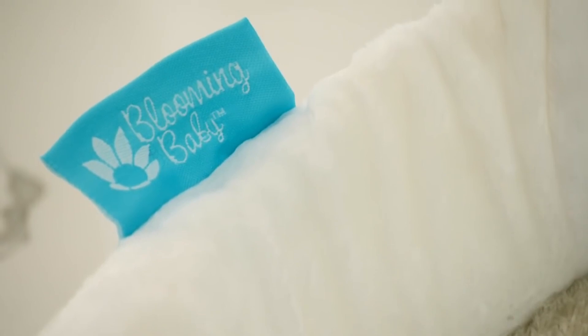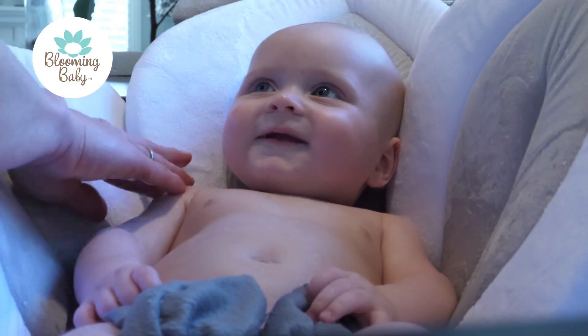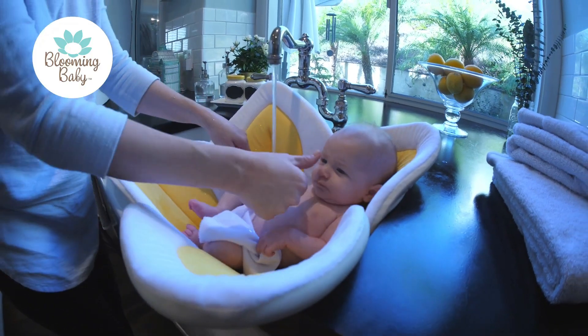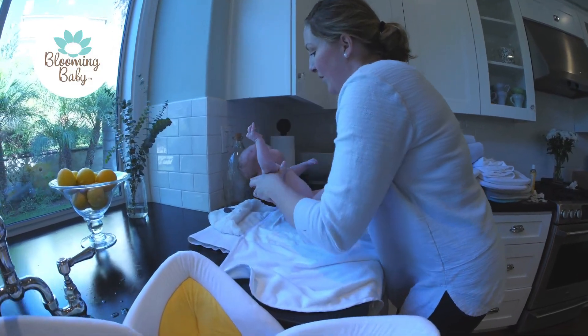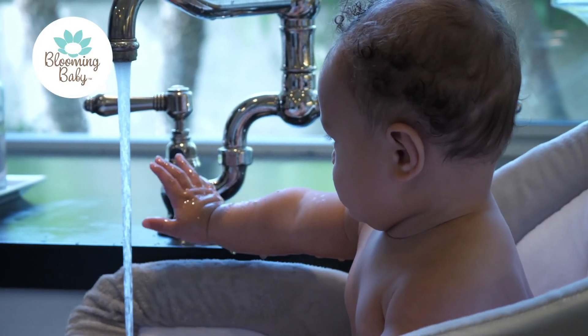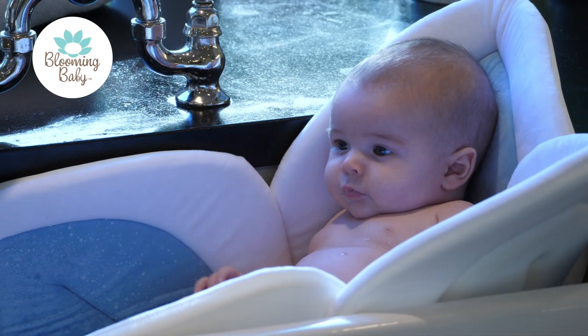Praised by parents, it received the Parent Tested Parent Approved Award for its innovative design. Transforming bath time into a carefree and comfy cozy bonding experience, it's gender-neutral and perfect for baby showers. Blooming Bath's garden-themed baby items make excellent gifts for new moms and dads. Choose the soft and cozy option with Blooming Bath's bath flower, steering away from hard plastic baby bath chairs as you consider baby tubs for infants.